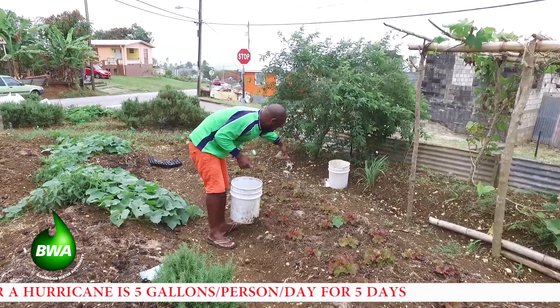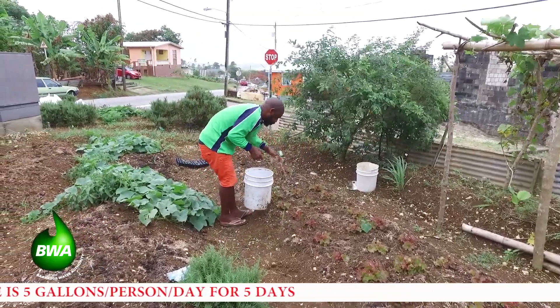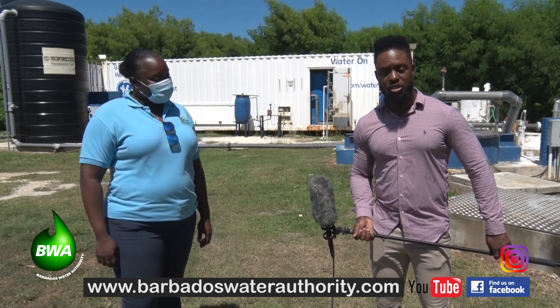And just a reminder to customers: it's all about conservation as well. Wherever you can in your home, please conserve water, and of course you may need to catch water from time to time — it is still the hurricane season. The recommended amount is five gallons per person per day. We really want to thank you for watching this edition of Water Wednesdays. To view this or our previous episodes, please visit our website at www.BarbadosWaterAuthority.com, or you can go to our Facebook or Instagram pages for additional information, or just type Water Wednesdays in YouTube — you can find us there.